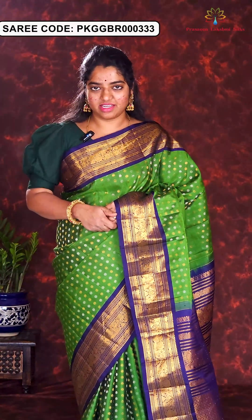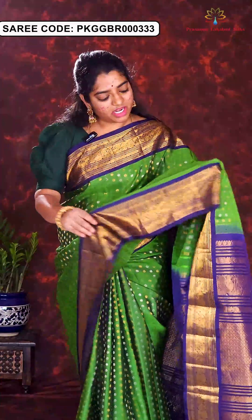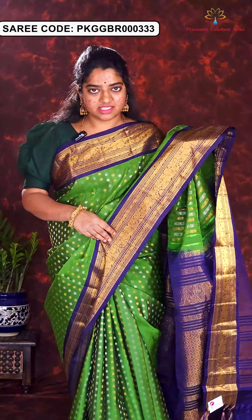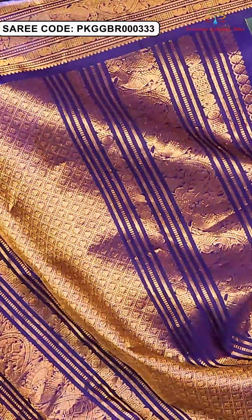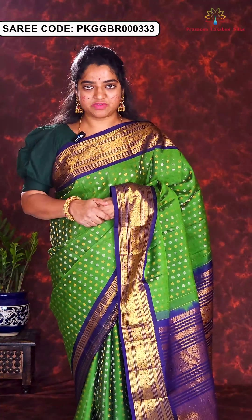The sari I am wearing is in green and navy blue combination. Tiny golden and silver zari buttas are highlighted all over the body part. Peacock and elephant are designed in a country style all over the border. And rich brocade pallu. The blouse piece is in plain navy blue with contrast border. Price of this sari is Rs. 21,500.